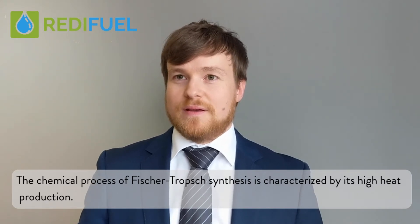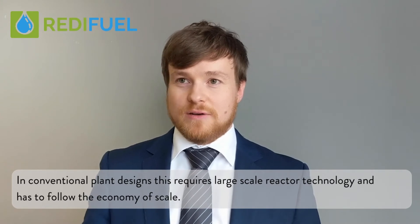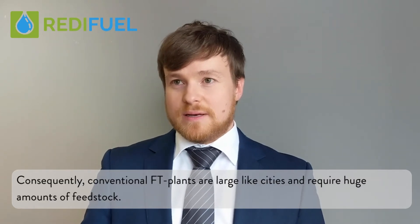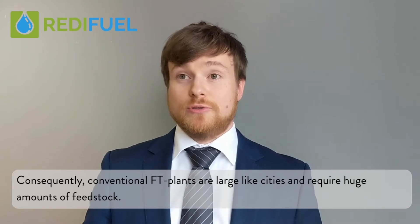The chemical process of Fischer-Tropsch synthesis is characterized by its high heat production. In conventional plant designs, this requires large-scale reactor technology and has to follow the economy of scale. Consequently, conventional FT plants are like large cities and require a huge amount of feedstock.